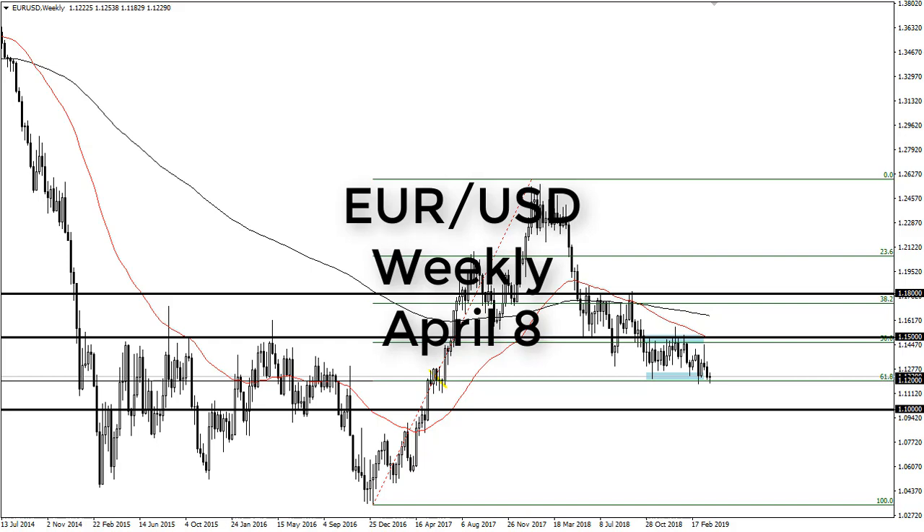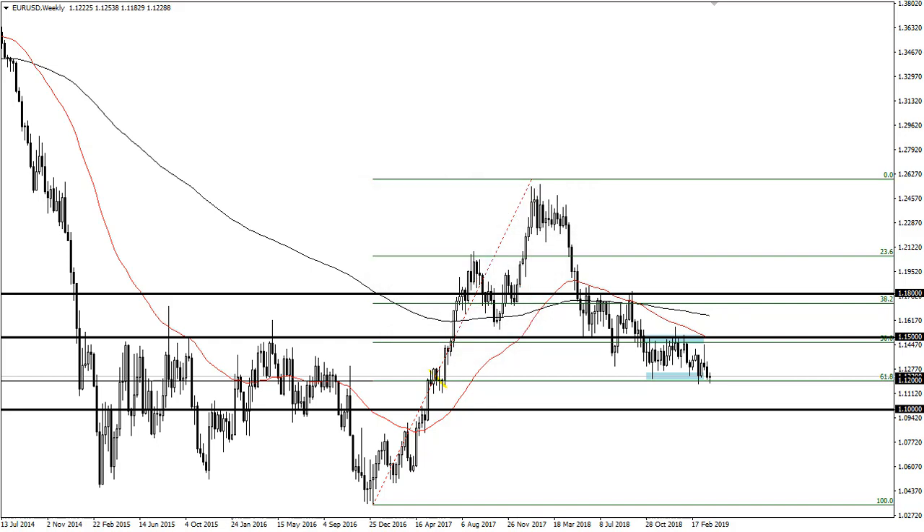From FXEmpire, this is Chris taking a look at the euro-dollar from the weekly time frame. As you can see, we have gone back and forth doing very little during the week, as we continue to see noisy trading right around 1.12. This is a major breakout area and also the 61.8% Fibonacci retracement level of the entire move.